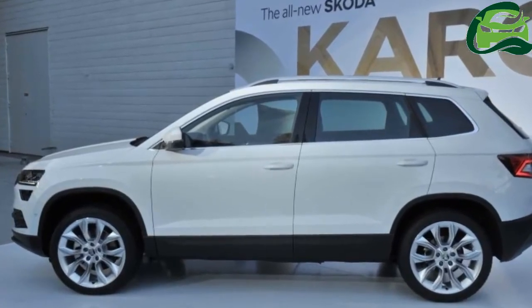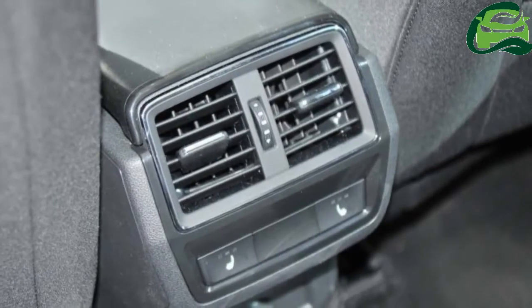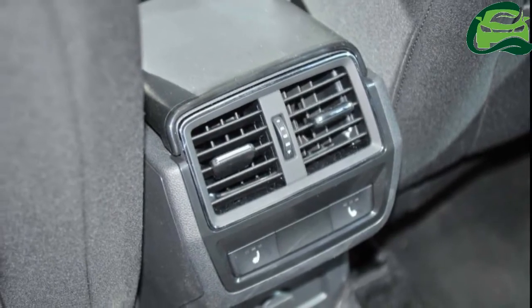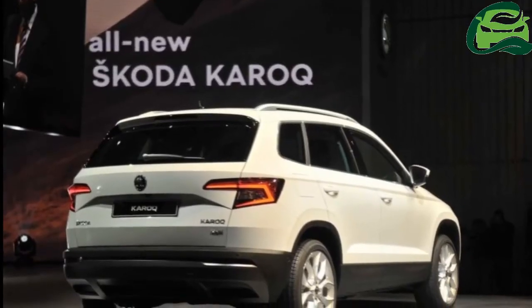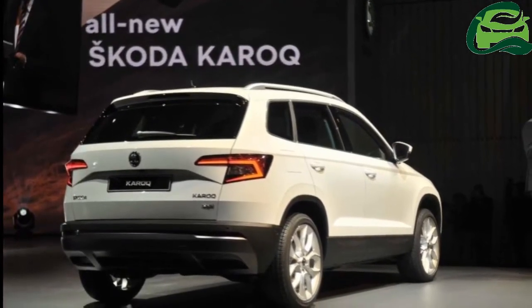This top model does get an all-wheel drive system. The Skoda Kirk is also the first Skoda equipped with a fully digital instrument panel in the Czech brand. The driver can select from classic, digital, info profile and reduced layouts for this unit.